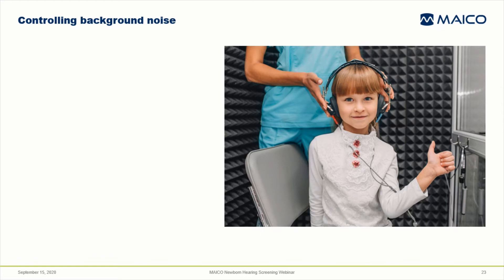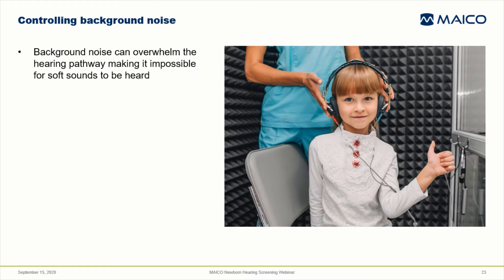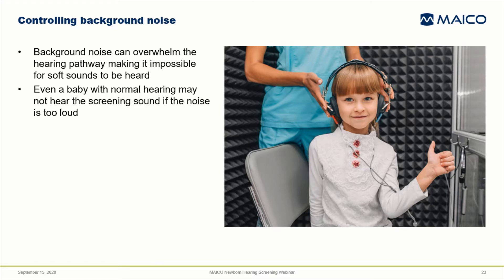If you've had a hearing test before, you know that they're typically performed in a sound-treated room so that background noise won't interfere with your ability to hear low-level sounds. Background noise can be so loud that you can't hear soft sound even though you have normal hearing. The same holds true with newborn hearing screening — if the noise is too loud, the baby won't hear the screening stimulus. We can't transport every baby into a sound booth, but we can try to control the noise as much as possible.